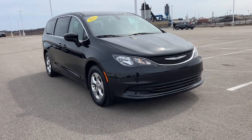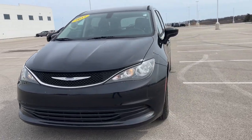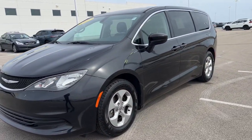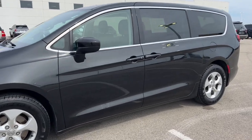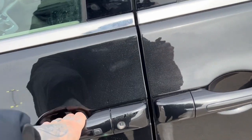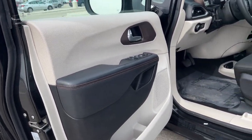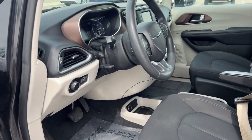Here we have a 2017 Chrysler Pacifica, just under 94,000 miles — a beautiful van for the family man or woman. It has keyless entry, beautiful interior accents, and a powered driver's seat.